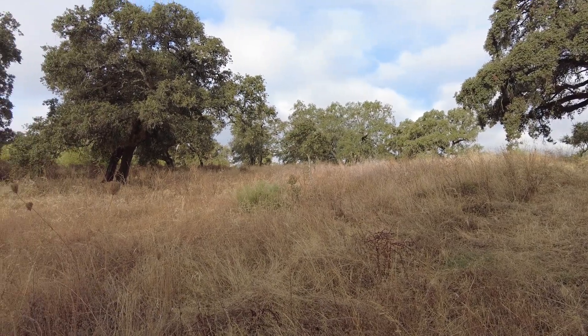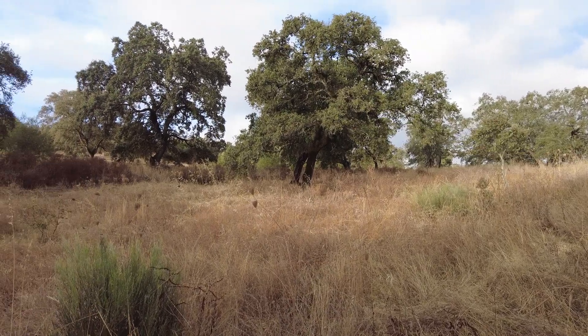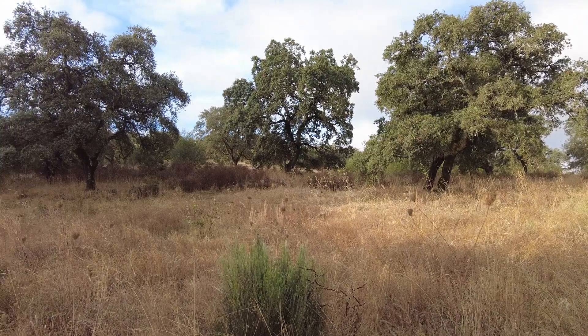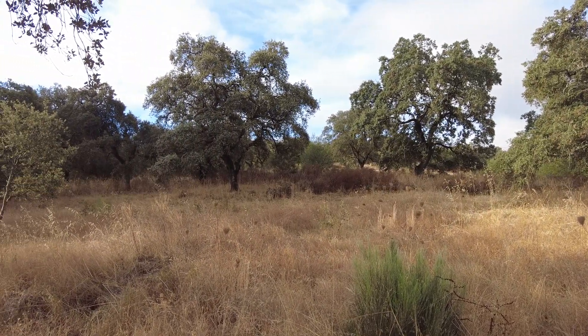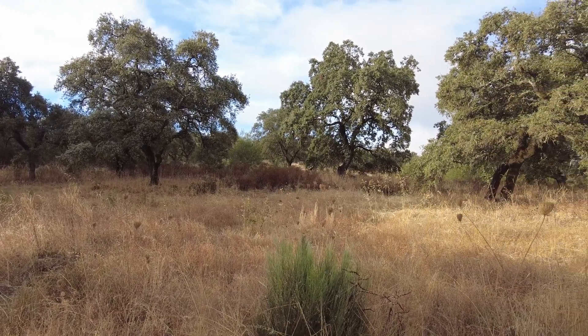Welcome to the Sverde del Molino farm in Andalusia, Spain. Here we try to work with nature, but it seems like we are doing the work and nature is just what it is.